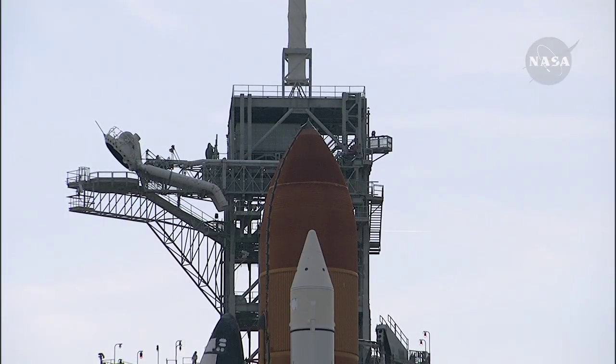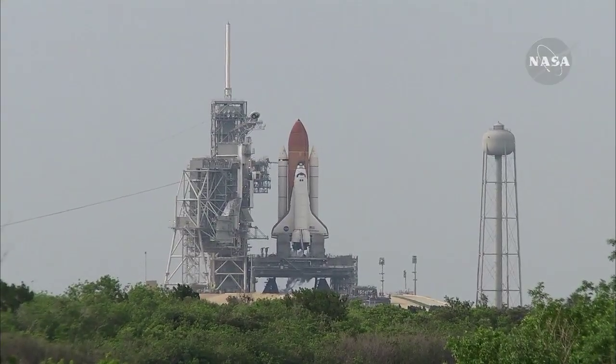T-minus one minute and counting. The ground launch sequencer will verify that the three main engines are ready to start. The booster joint heaters are being deactivated at this time. T-minus 50 seconds, we're transferring to orbital internal power. Endeavour is now running off of its three onboard fuel cells.